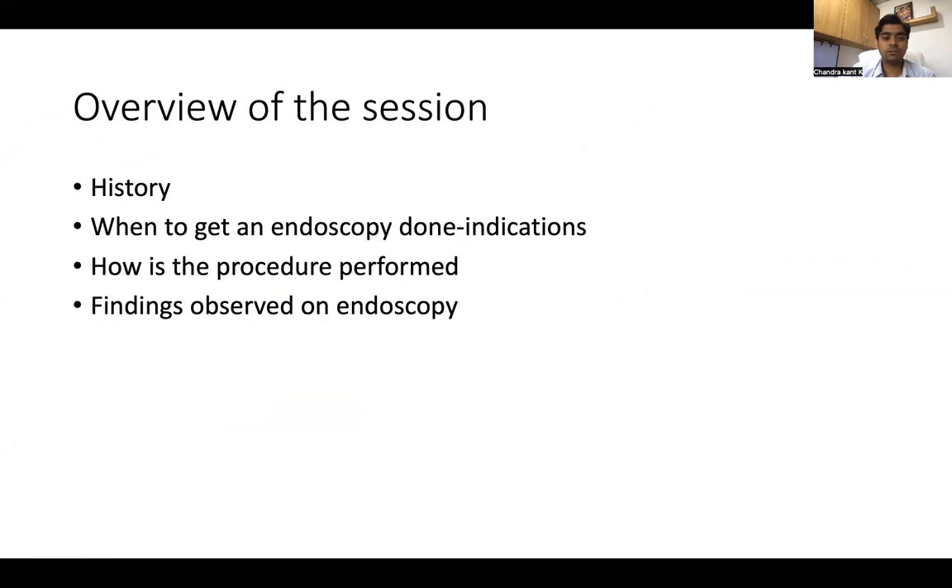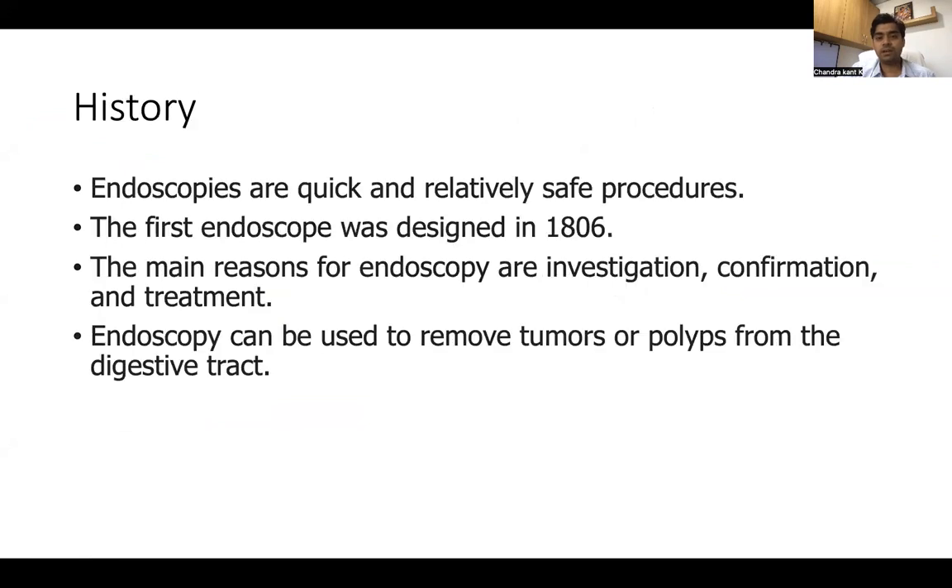Overview of this session: we'll know about history, when to do an endoscopy, how the procedure is performed, and the findings observed on endoscopy.